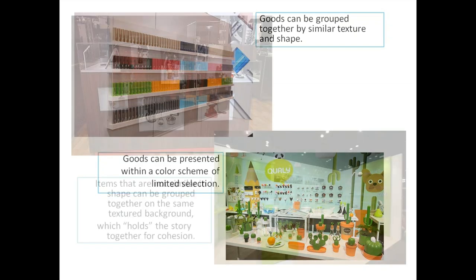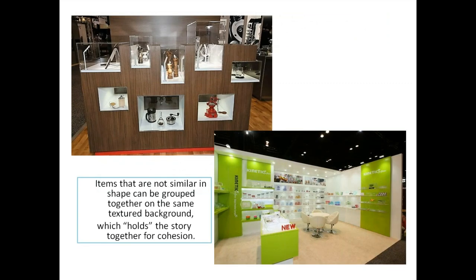Items that are not similar in shape can be grouped together on the same textured background, which holds the story together and makes it more cohesive. Some are metals and glass and wood mixed together — held together by a nice custom display fixture. Our friends at Kinetic put their items together using a similar background with swashes of electric green.